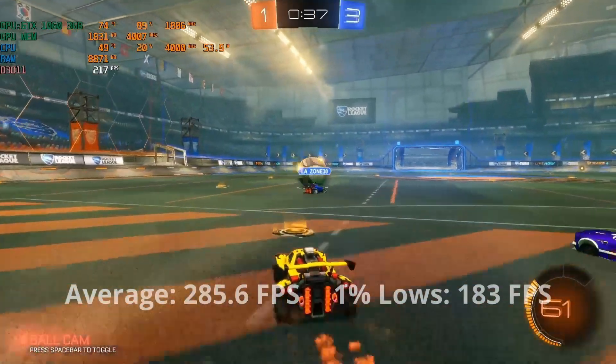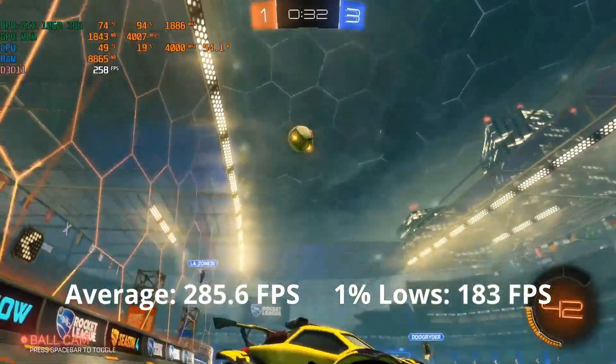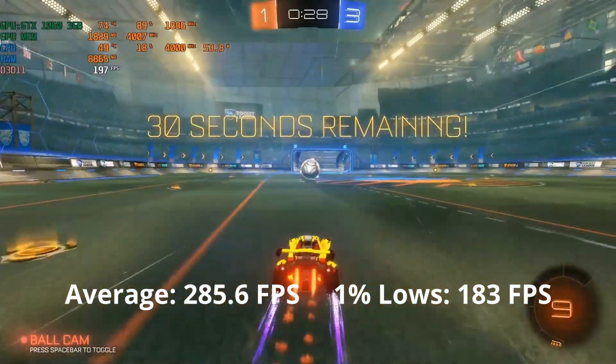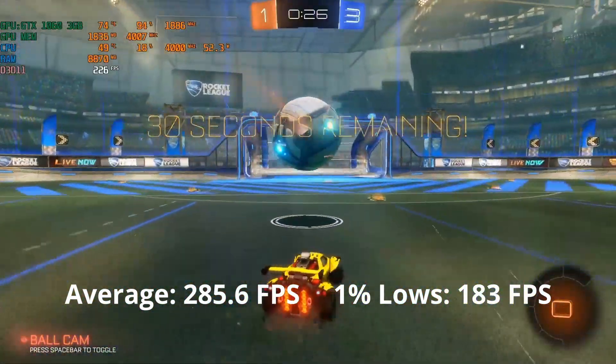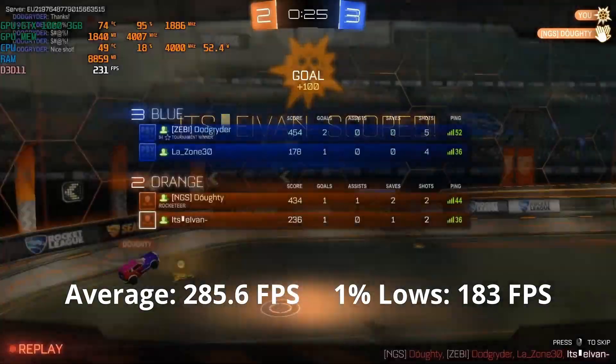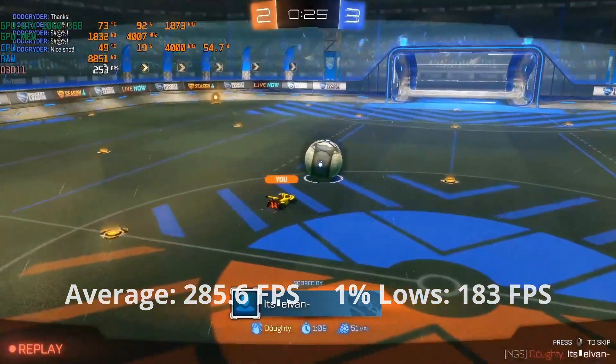Rocket League, just like Splitgate, was an amazing experience. Even at high settings, it was capable of giving high frame rates — 286 FPS average and 183 FPS for 1% lows. Even with my terrible gameplay, the GPU performance makes up for it. The GTX 1060 3GB can play Rocket League and look cool while doing so.